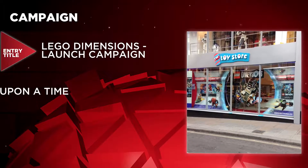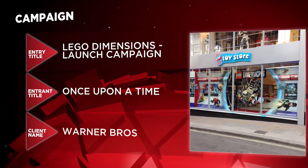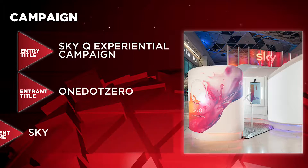Campaign is the next category, with just two battling it out here. They are Lego Dimensions Launch Campaign by Once Upon a Time for Warner Brothers, and Sky Q Experiential Campaign by One-Dot-Zero for Sky.